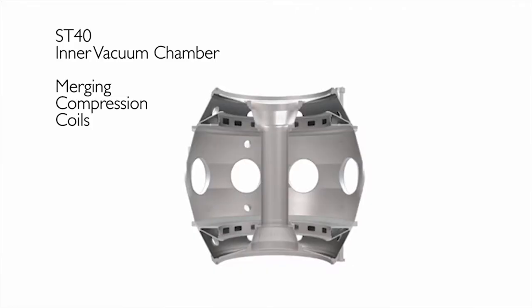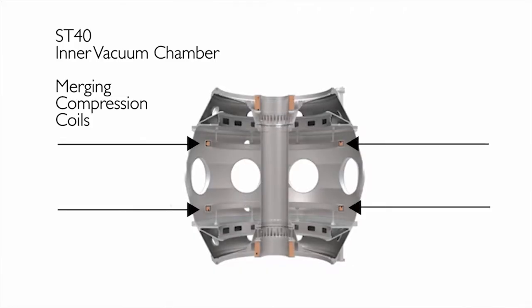Next we will test our merging compression coils, which are right inside the inner vacuum vessel. Merging compression is a technique where two rings of plasma are created around the merging compression coils, and these then collide and merge. This merging releases huge amounts of energy, which heats the plasma in a tiny fraction of a second.